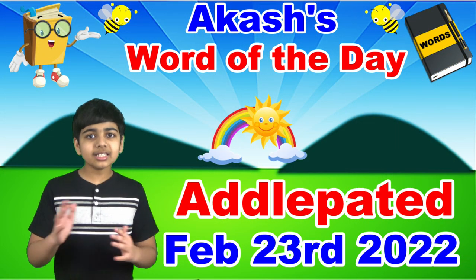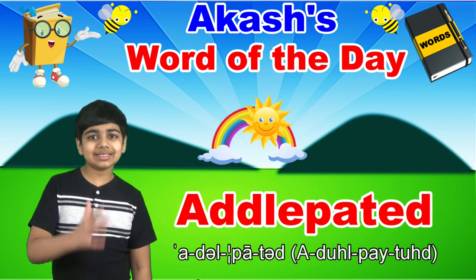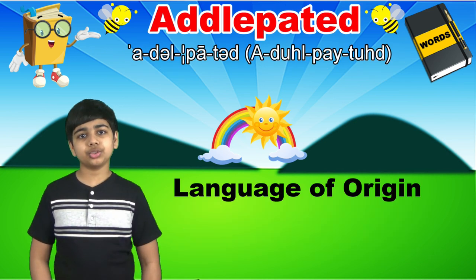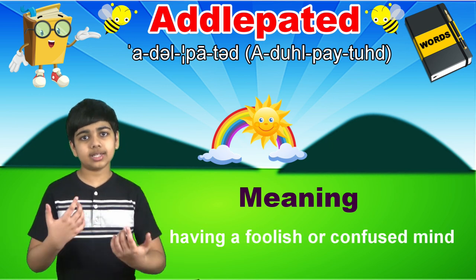Today's word of the day is addlepated, spelled a-d-d-l-e-p-a-t-e-d. Addlepated is an adjective that derives from Middle English, meaning having a foolish or confused mind.